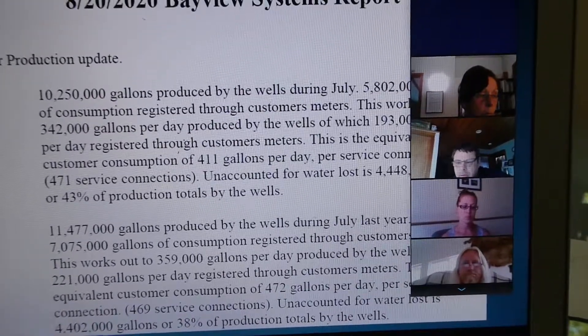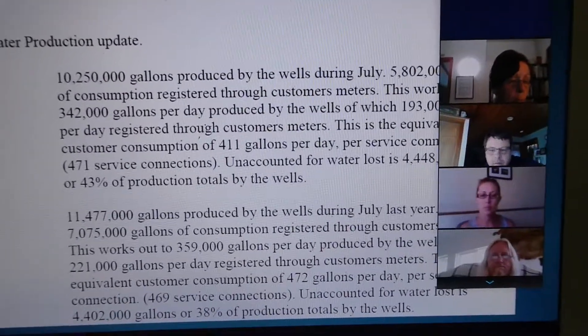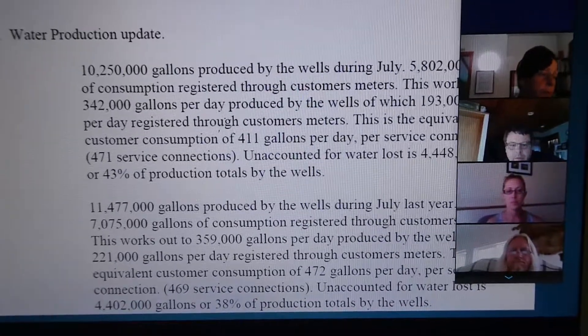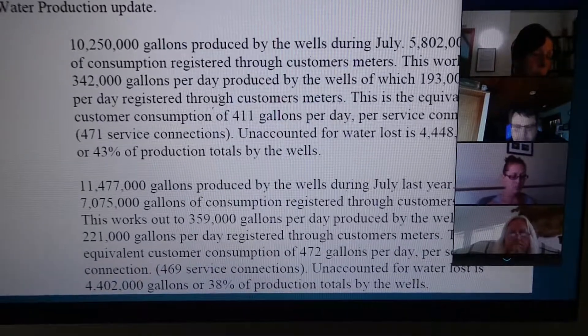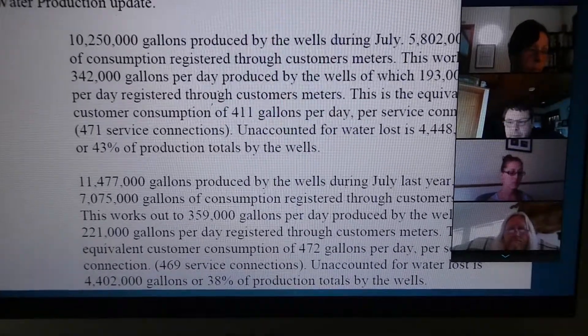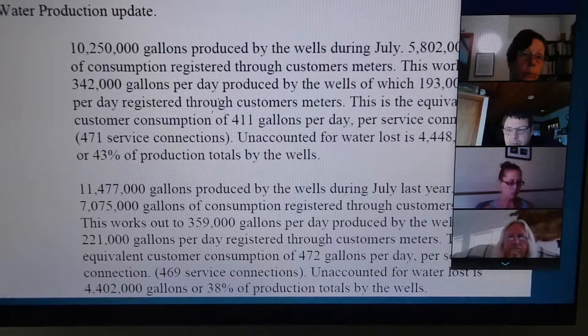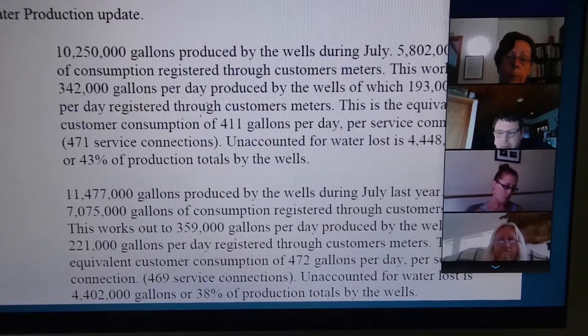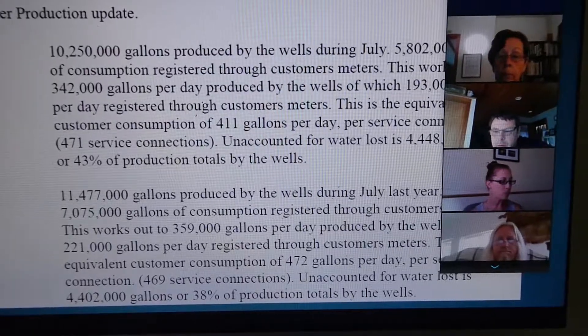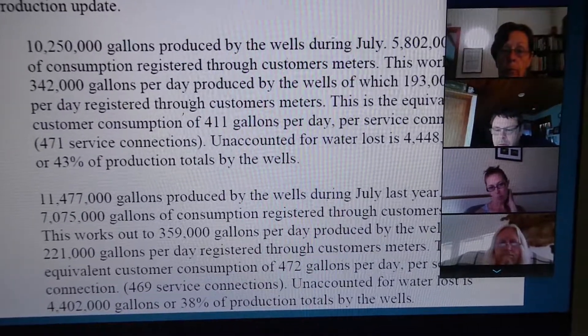10,250,000 gallons were produced by the wells during July, and 5,802,000 gallons were consumed through customer meters. That works out to 342,000 gallons per day produced by the wells, and 193 gallons per day through customer meters. The equivalent customer consumption is 411 gallons per day per service connection at 471 connections.